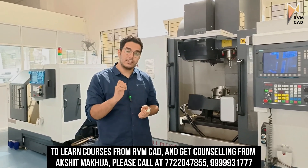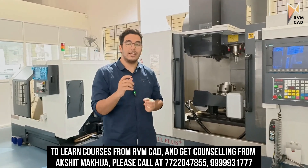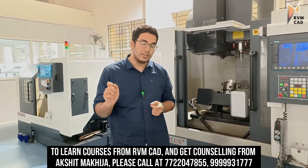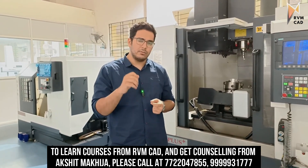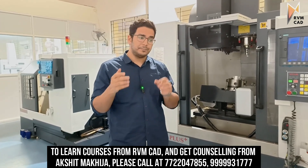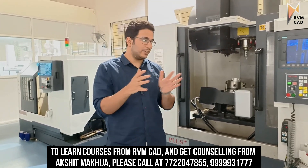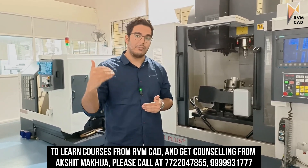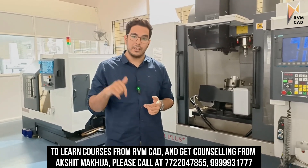I guarantee placement for anyone who has done any kind of CNC work — as a CNC or VMC programmer. For freshers — diploma, 12th pass, ITI, or even B.Tech students — I will place you as an operator first, then enhance you to a programmer, because you will learn NX CAM here.